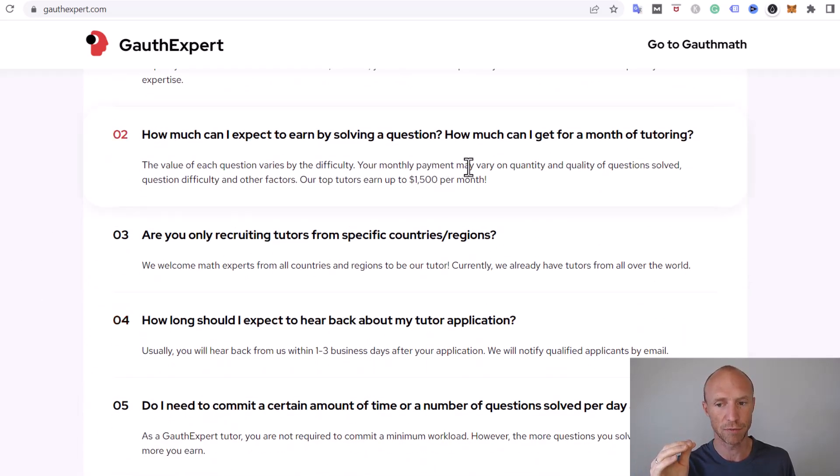As explained in the FAQ section, the value of each question varies by its difficulty. If you have strong math skills, you can answer more difficult questions and potentially earn higher pay. Monthly payment will vary depending on how many questions you've answered, the quality of your answers, their difficulty, and other factors. So there's no exact figure for how much you earn per hour or per question — it all comes down to your knowledge, the questions you answer, and how much time you put in.